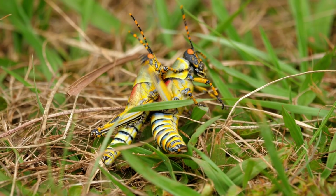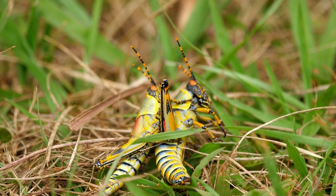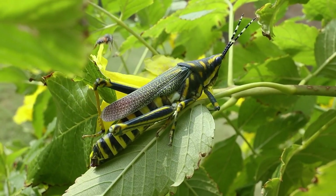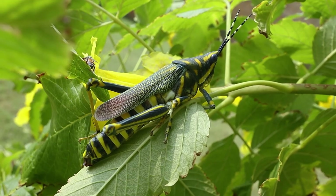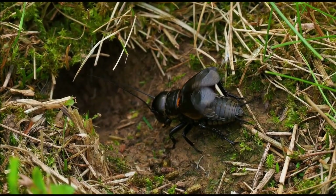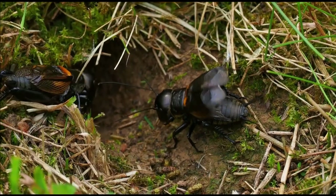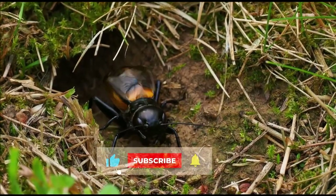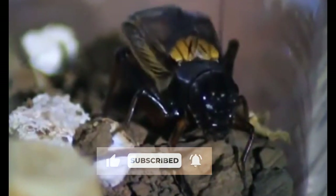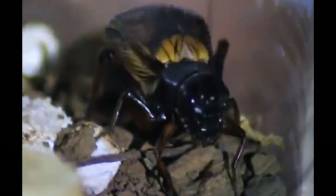These two insects are active at different times. Grasshoppers can be seen outside jumping and moving around during the day, out looking for flowers and stems to eat. Crickets sleep during the day and are active at night — most cricket species are nocturnal. So if you hear chirping somewhere in your home at night, it's most likely a cricket.